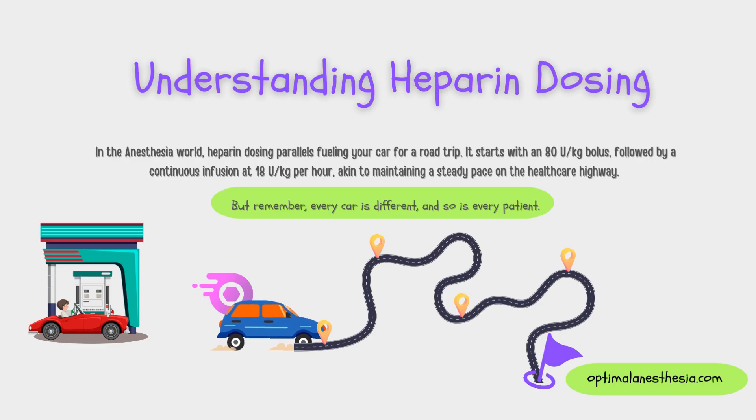Let's start with the basics. Imagine you're on a road trip and you need just the right amount of fuel to keep your car running smoothly. In the medical world, patients need a specific dose of heparin to prevent and treat blood clots. Heparin dosing is like calculating fuel for your car — we base it on the patient's weight. Typically, doctors prescribe a bolus of heparin, around 80 units per kilogram, like giving your car an initial burst of fuel.